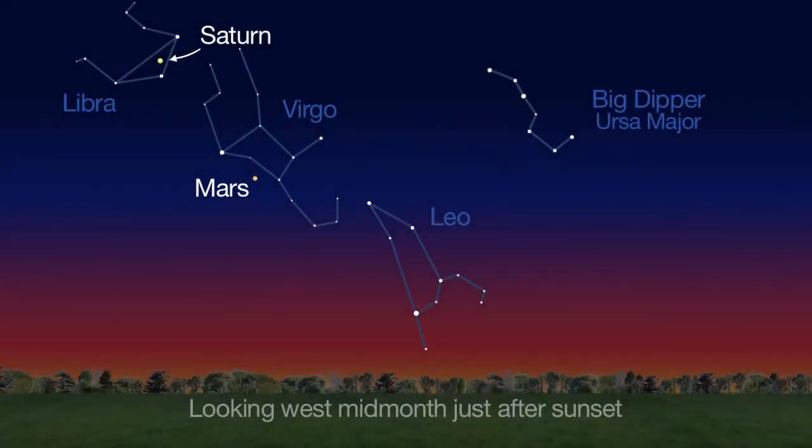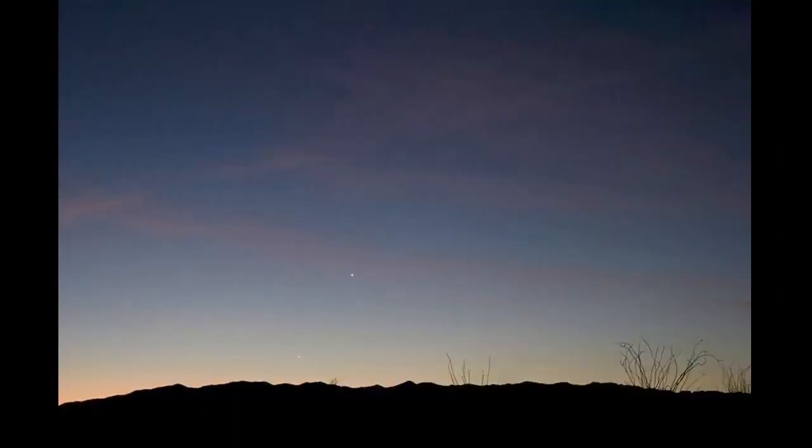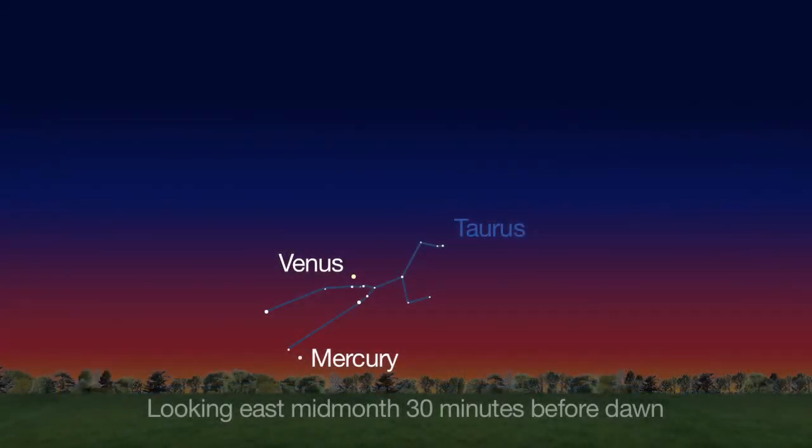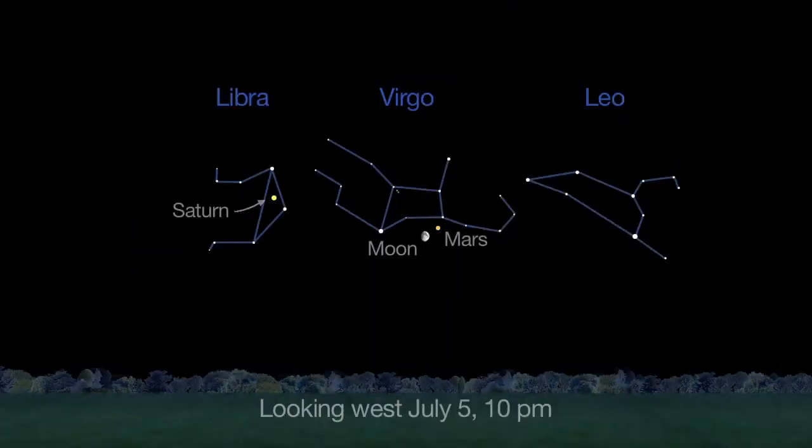Saturn and Mars grace the summer sky just after sunset, getting lower in the western sky this month. Early risers will easily see our two innermost planets, Mercury and Venus, 30 minutes before dawn mid-month. And you might be able to see some shooting stars in the southern sky before dawn, too. You can still catch a historic meetup between dwarf planet Ceres and asteroid Vesta — they're super close to one another all month long.